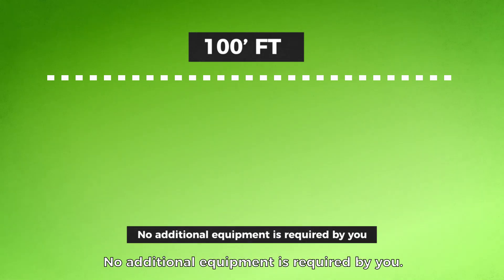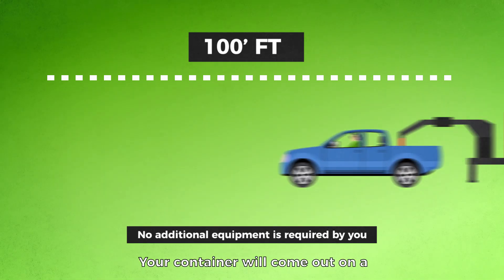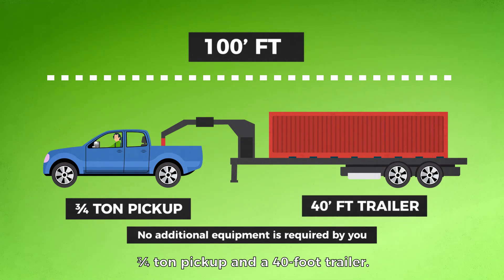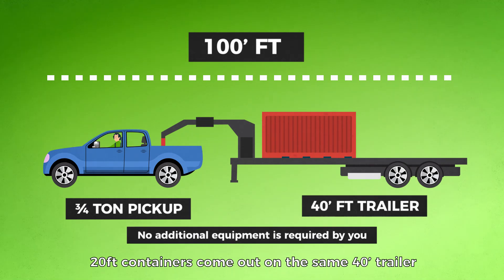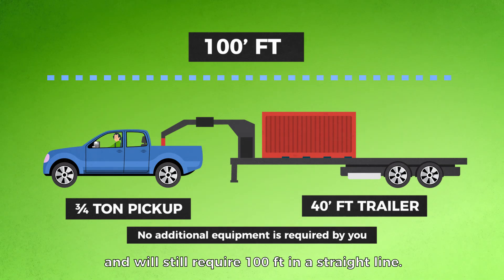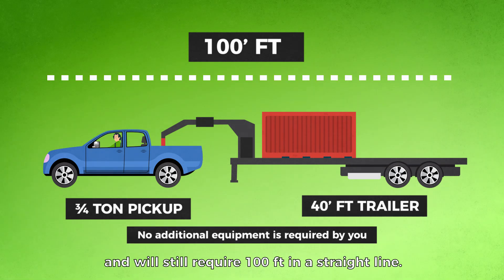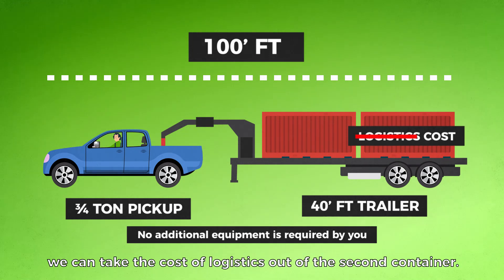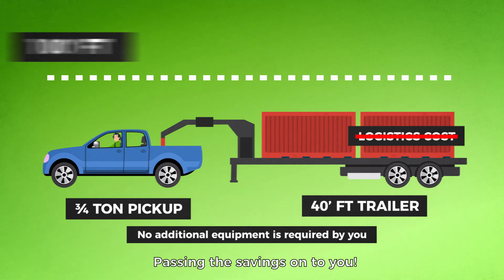No additional equipment is required by you. Your container will come out on a three-quarter ton pickup and a 40-foot trailer. 20-foot containers come on the same 40-foot trailer and will still require 100 feet in a straight line. If you get 20-foot containers in pairs, we can take the cost of logistics out of the second container, passing the savings on to you.